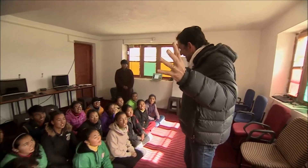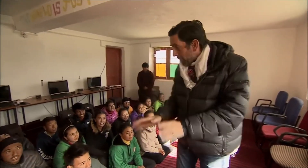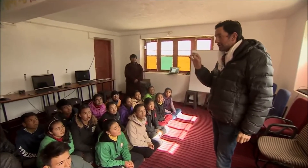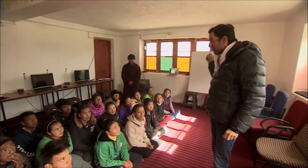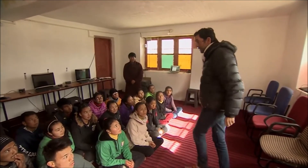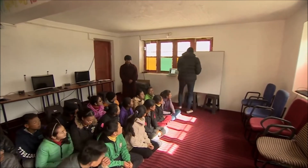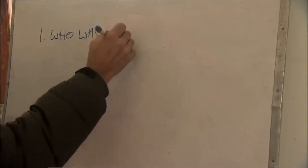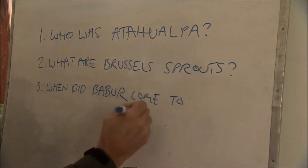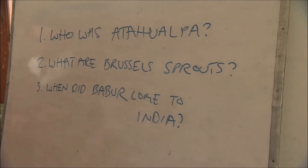Hello kids! So they've got an innovative computer system and what I'm going to do is test it by asking you a few simple questions. I'm going to write them on the board and then you fire up the computers and we'll get to work. Who was Atahualpa? What are Brussels sprouts? And when did Babur come to India?